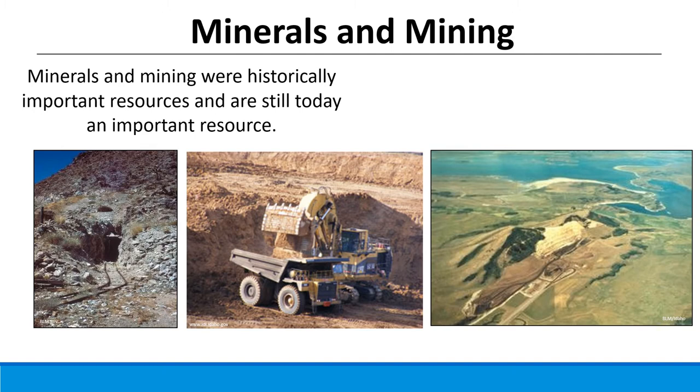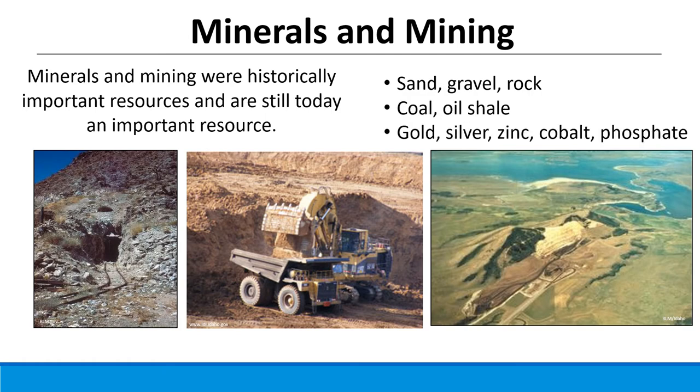Sand is an important resource that may increasingly come from rangelands. Coal and oil shale mining has been used for decades to heat and power society, and oil and shale production is having a huge impact on rangelands in North Dakota, Montana, Wyoming, and Texas — with rangeland professionals playing a key role in restoration. There's also a wide array of minerals beyond sand and coal: in states like Idaho, gold, silver, zinc, cobalt, phosphate, and other minerals are important for society and for mining on rangelands.